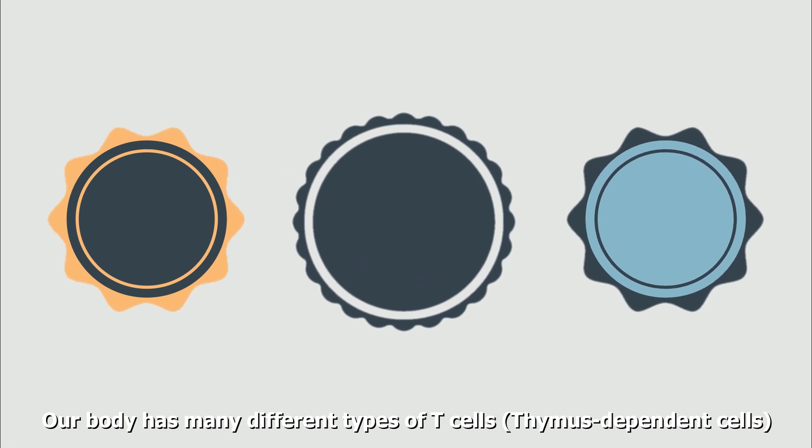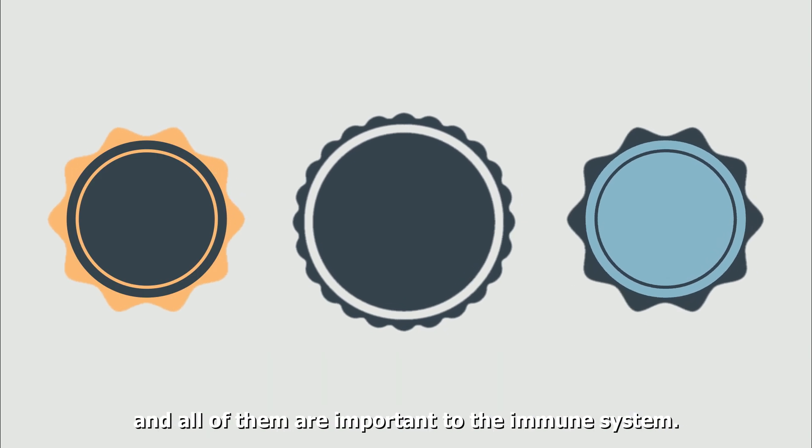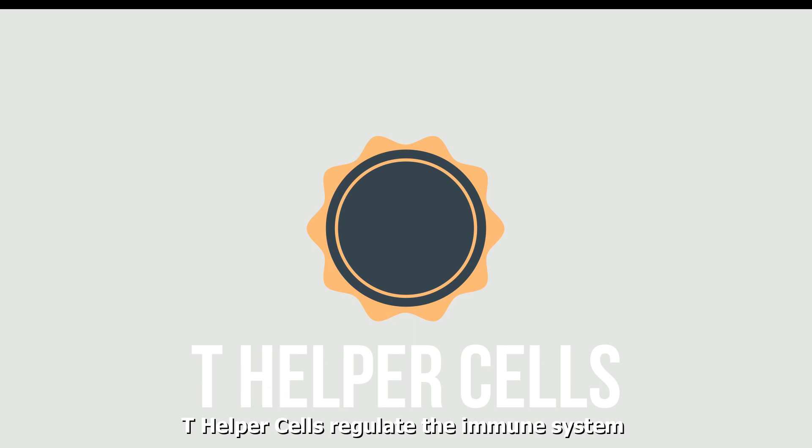Our body has many different types of T-cells, or what we call the thymus-dependent cells, and all of them are important to the immune system. T-helper cells regulate the immune system and activate other white blood cells.